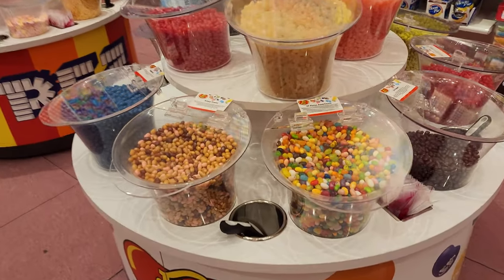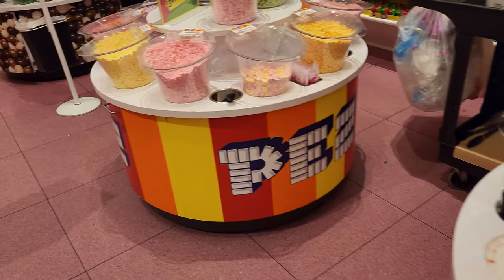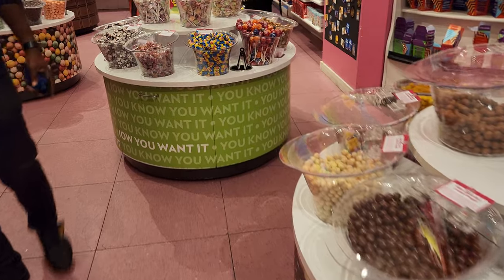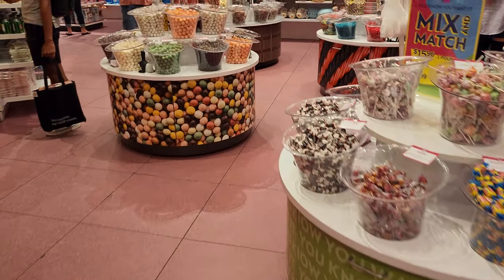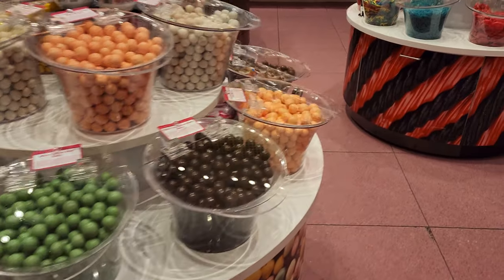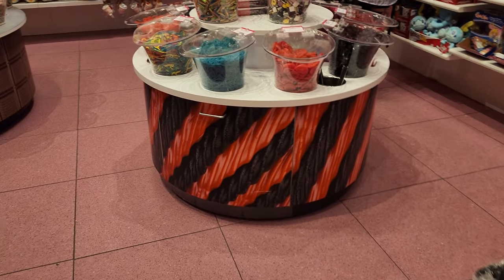In the middle of the store you have a create-your-own-bag section where you can mix and match any type of candy or chocolate and you pay by the pound. Lots of candy to choose from — you have jelly beans, jawbreakers, Twizzlers, gummy sour candy.